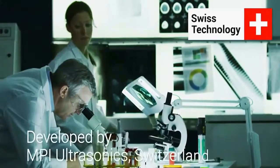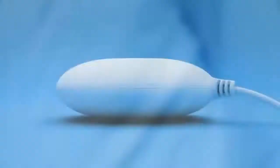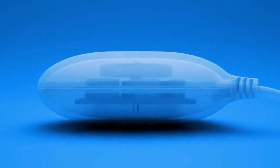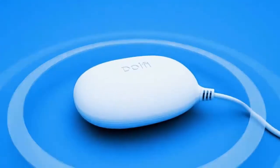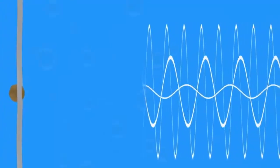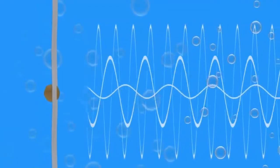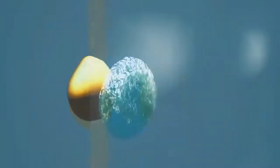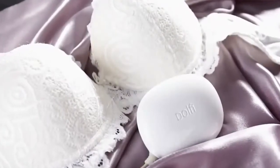Dolphy's innovative technology has been developed and tested by MPI Ultrasonic's engineering laboratories in Switzerland. The heart of the device, a powerful transducer, creates and emits ultrasonic waves that are multimode, wideband and progressive. These precisely modulated sound waves travel through water and form microscopic high-pressure bubbles — a process called cavitation. The tiny bubbles then implode, creating millions of micro-jet liquid streams. Those invisible yet powerful streams safely wash away all the dirt from the fabric.